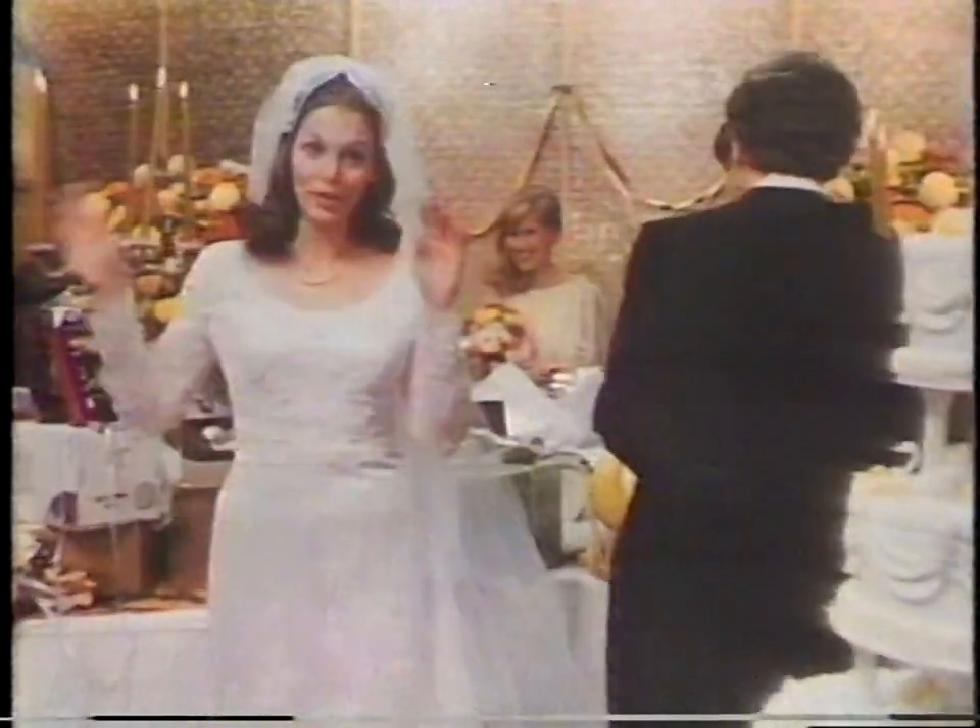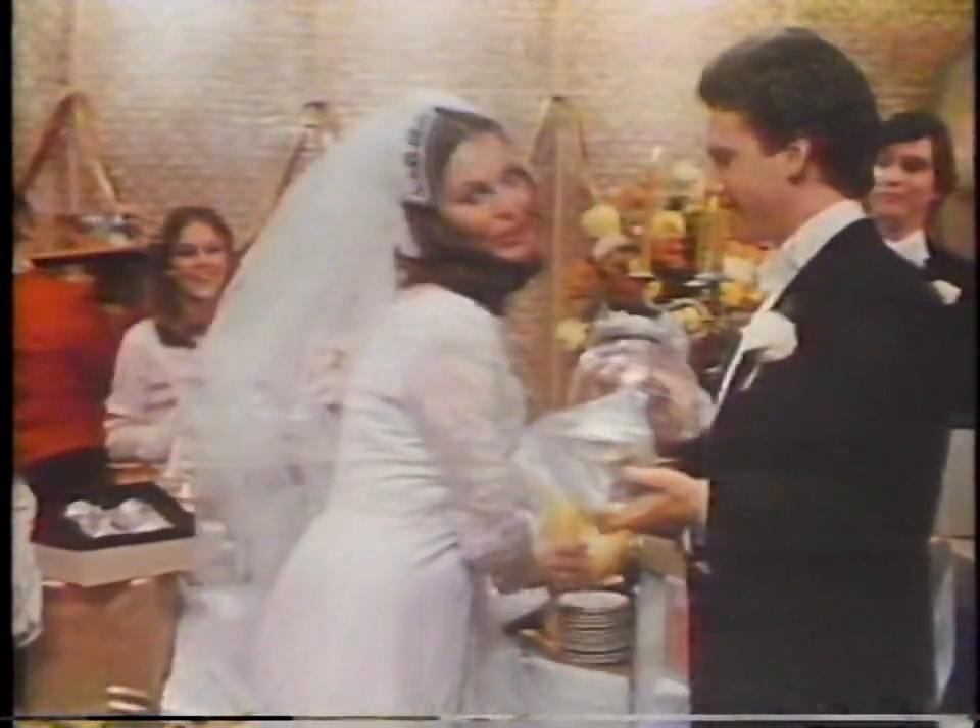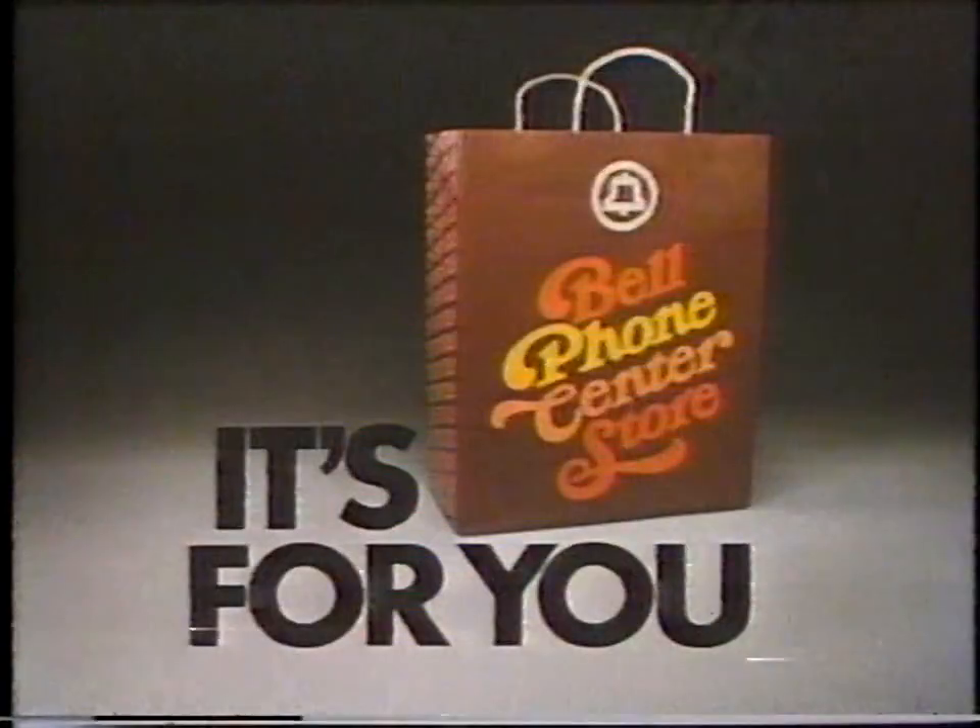And what did you get? Four toasters, three blenders, two fondue pots, and something that we'll use every day. The Bell Phone Center — it's for you.